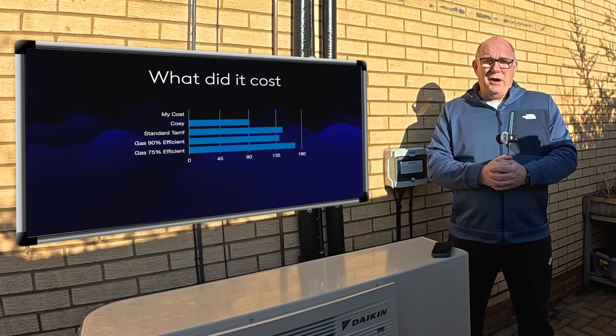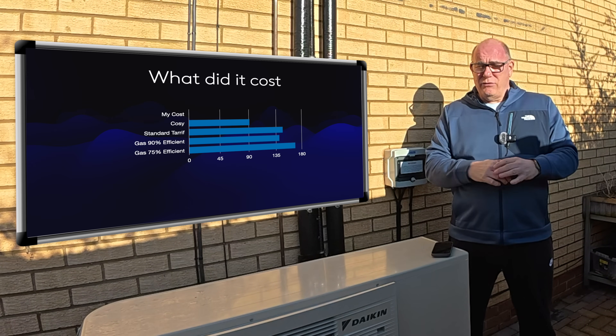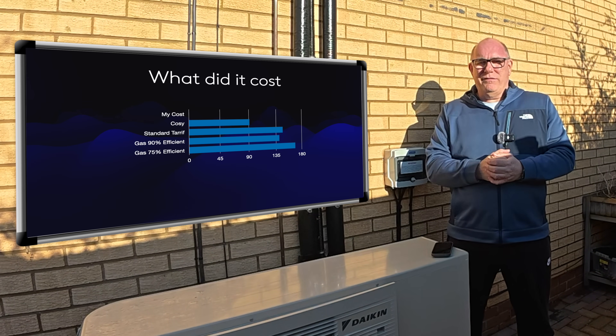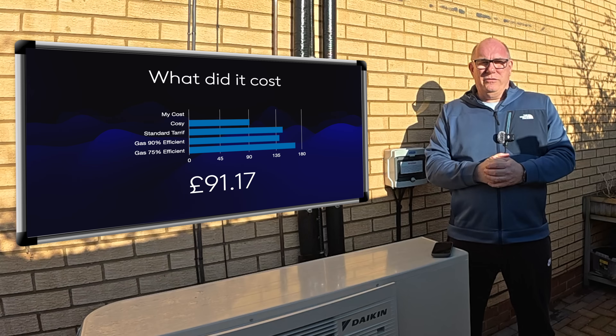Now if you're on the Octopus Cozy tariff — you have a smart meter and access to smart tariffs, but maybe no EV, batteries, or solar — just using the Cozy tariff, this would have cost you approximately £91.17.